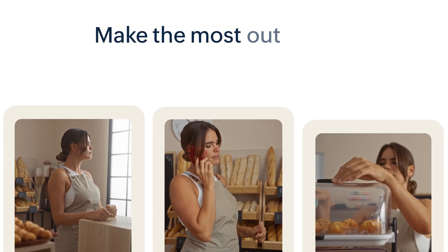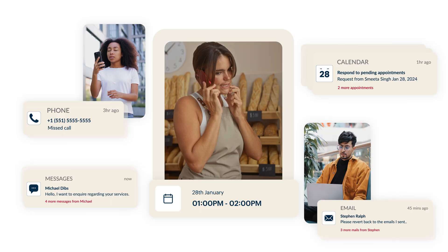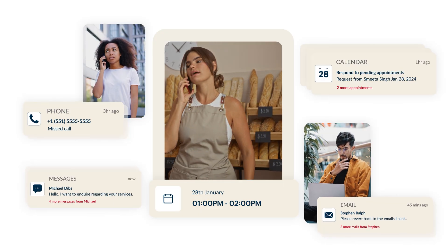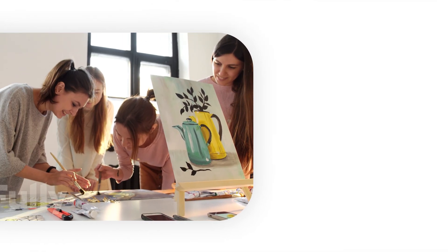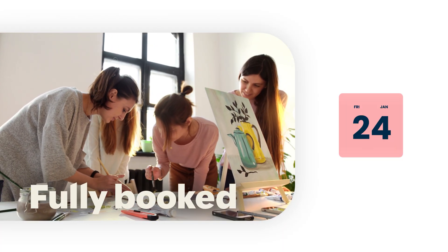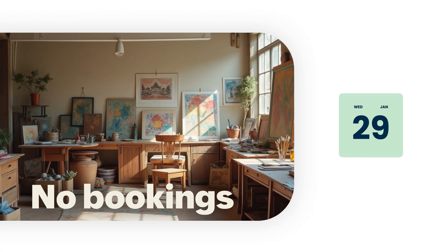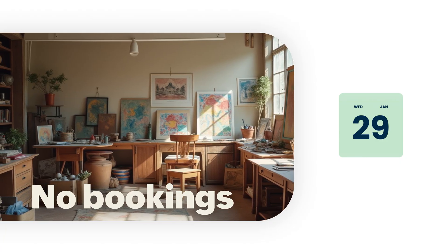Ever wondered if you could make the most out of your business day? Or felt like you were losing potential clients while you were booked out? Here's Casey's art workshop on a Friday — no room for new appointments. And this is on a typical Wednesday: not a single appointment in sight.